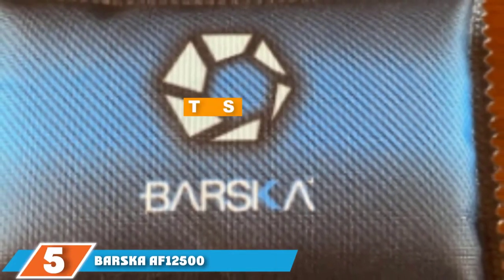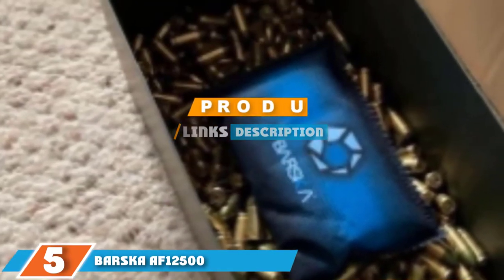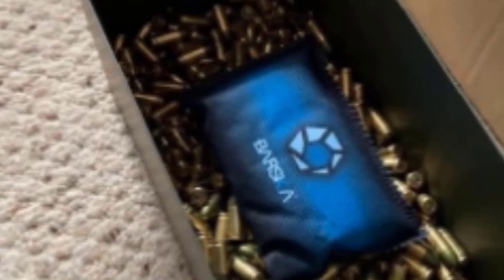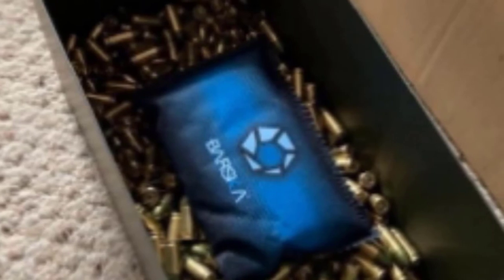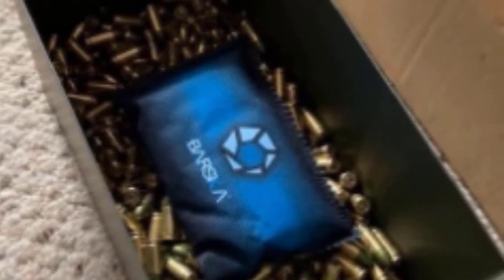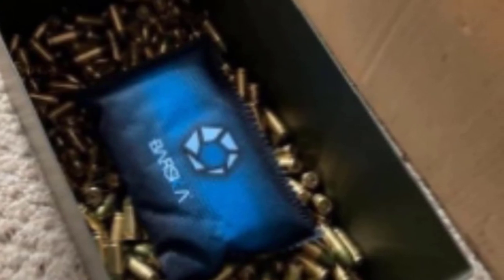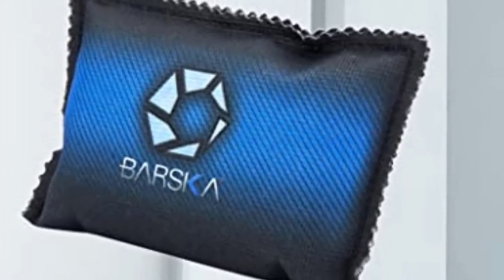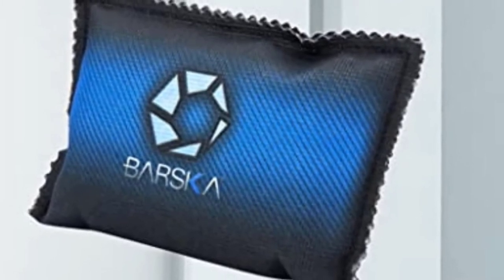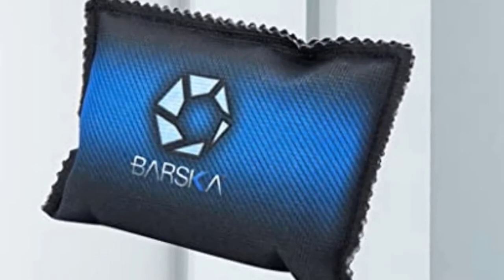Number five is held by the Borsca AF 12500 Dehumidifier for car. It is a small, lightweight, and colorful dehumidifier. If you have a small car and want to buy a dehumidifier, this product is made for you. This product never compromises on safety — the humidity indicator turns from blue to pink when the dehumidifier reaches its absorption capacity.